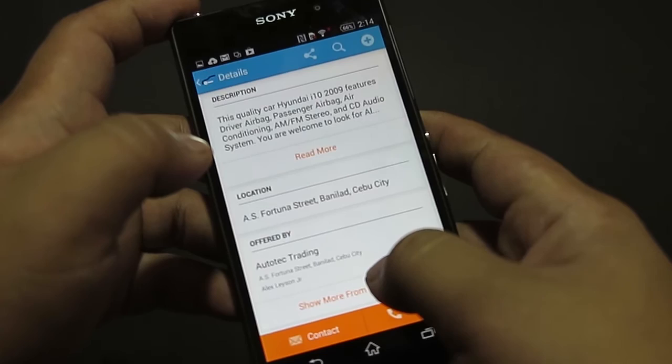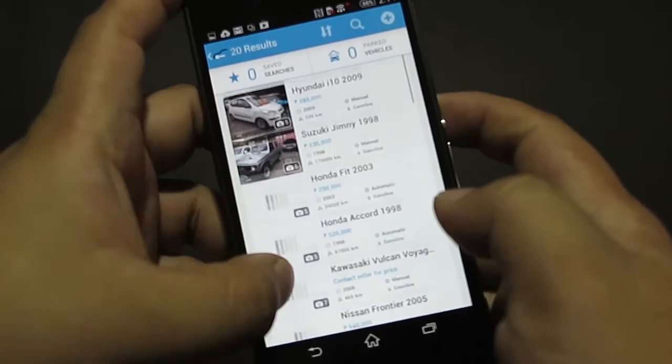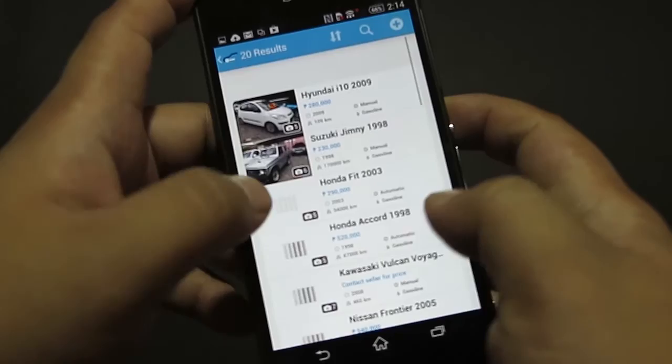If the seller has two or more cars listed, you can also browse their account to see all of the cars that they are currently selling.